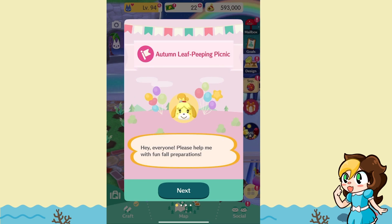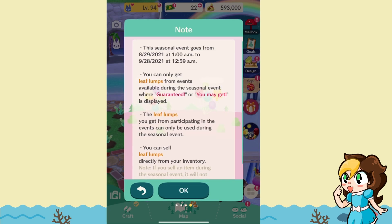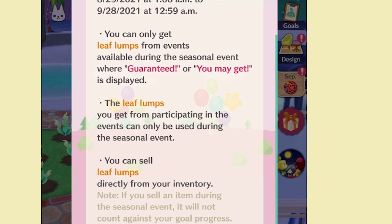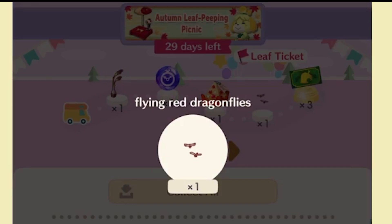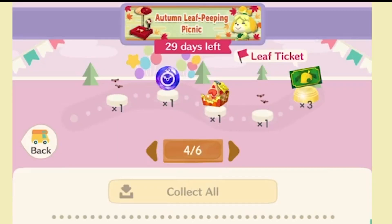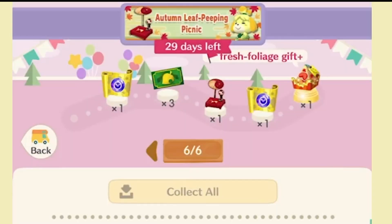To go over the Leaf Peeping Picnic event goals: these are the leaf lumps we need to find and we can earn some autumn park picnic sets. This event goes from the 29th until the 28th of September. You can get lump leaves during events and they'll end up in your inventory, only usable for this event. Looking at the seasonal event goals, you can get a little grass leaf, some fresh foliage gifts, cute red dragonflies which are actually placeable items, more dragonflies and leaves, a fresh foliage gift plus — which usually has a guaranteed fortune cookie — and an autumn picnic park set, more gift pluses as well.